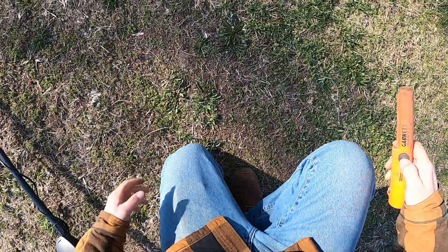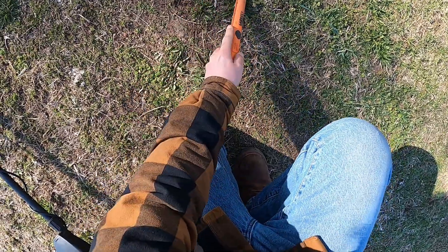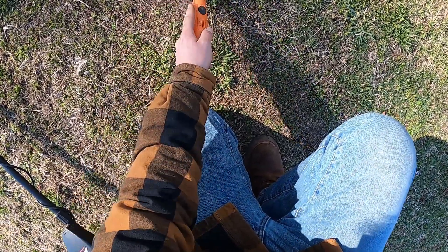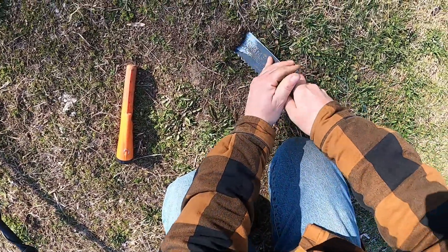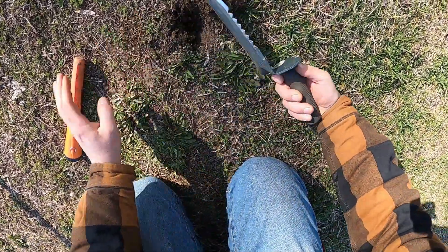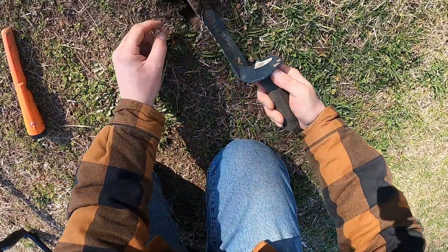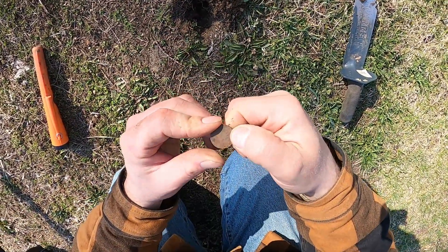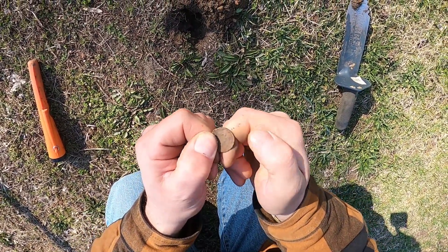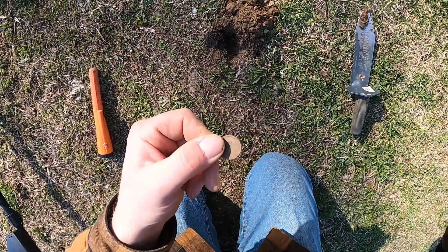Pretty solid signal here. Something close, relatively, to the surface. Picking something up on the pinpointer right there. Let's see if we can just pop it out. Oh, I see it — it is another coin. It's another Lincoln penny. This time, much newer. This is in the 2000s, it looks like, unfortunately.